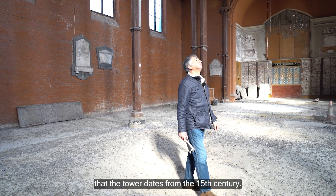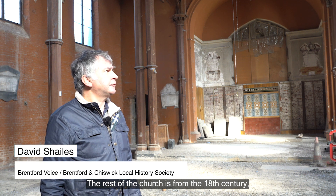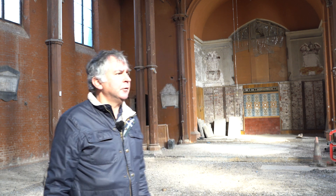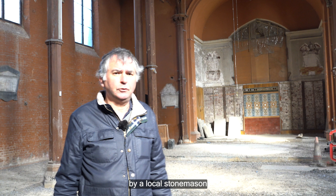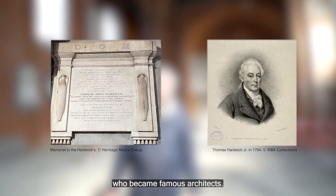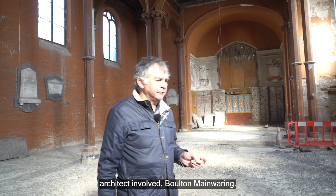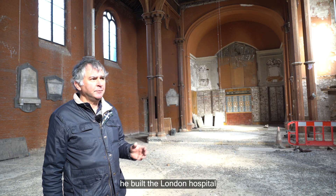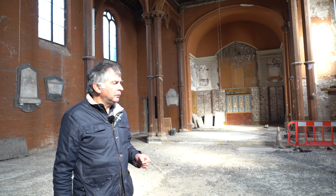The tower dates from the 15th century. The rest of the church is from the 18th century and it was entirely rebuilt by a local stonemason called Hardwick, who went on to have children who became famous architects, and their tomb is actually here. There was another architect involved, Bolton Manwaring, whose claim to fame is that he built the London Hospital in the East End.